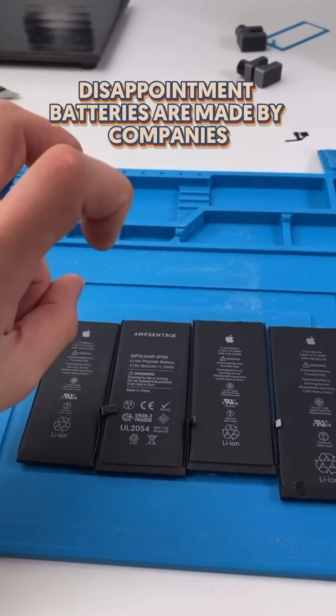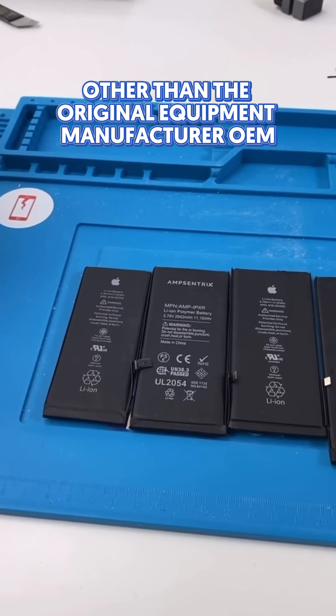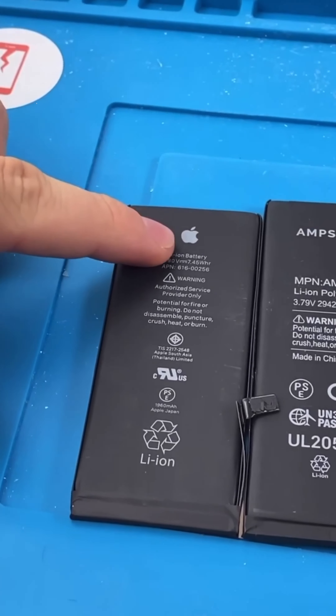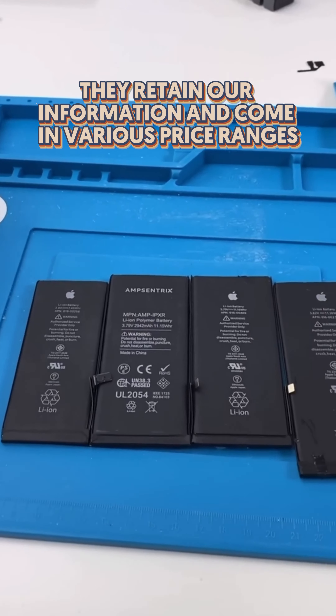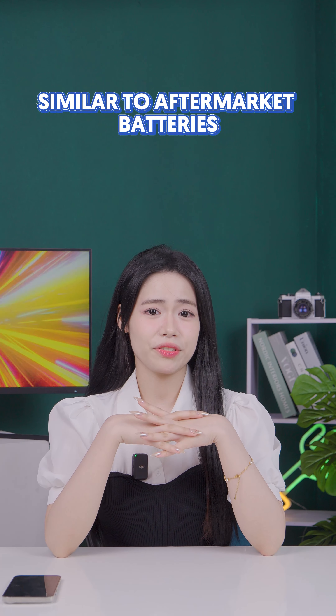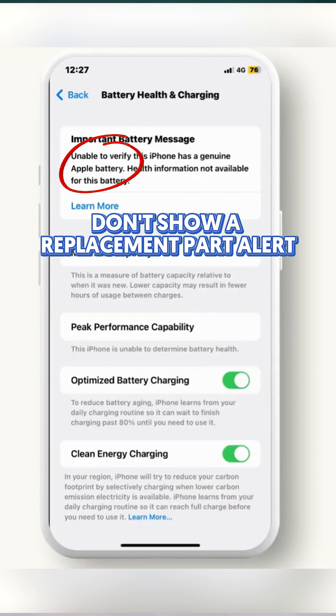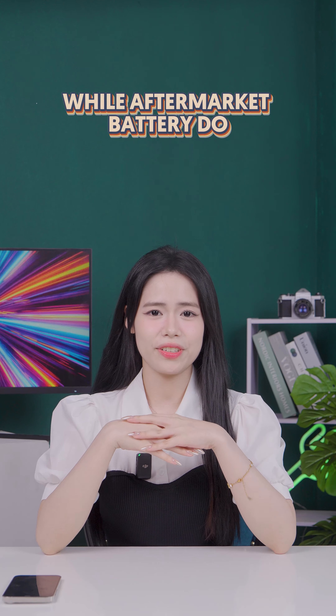Third-party batteries are made by companies other than the original equipment manufacturer. They retain all information and come in various price ranges. The difference from aftermarket batteries is that third-party batteries can show a replacement part alert, while aftermarket batteries do not.